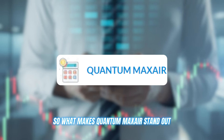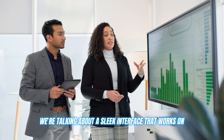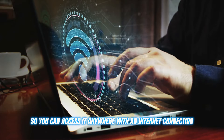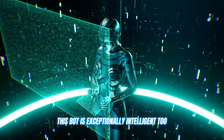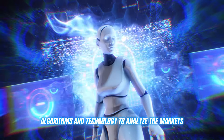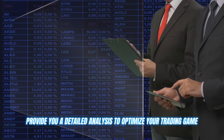So what makes Quantum Max Air stand out? Firstly, it's incredibly user friendly. We're talking about a sleek interface that works on any device and is web-based, so you can access it anywhere with an internet connection. But it's not just aesthetically pleasing — this bot is exceptionally intelligent too. It uses advanced AI algorithms and technology to analyze the markets, identify trends, and provide you with detailed analysis to optimize your trading game.